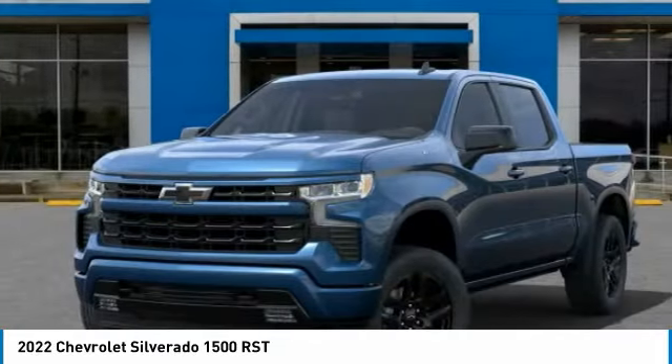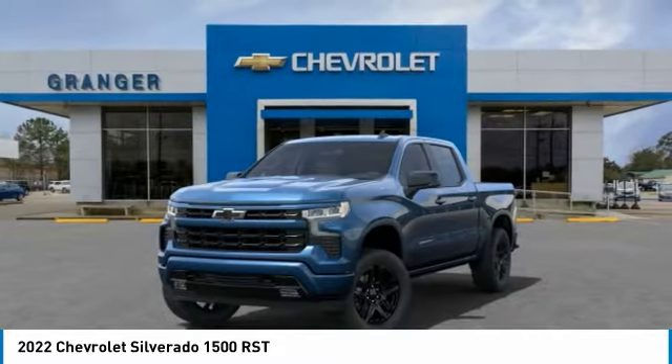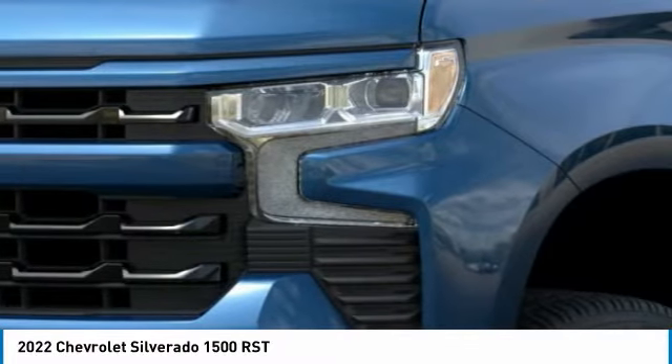Here are some of this vehicle's great options: remote engine start, power tailgate, floor mats, heated steering wheel, dual zone climate control, cloth seat trim, front bucket seats, heated outside mirrors, tinted glass, and trailering package.